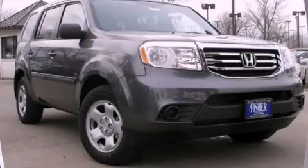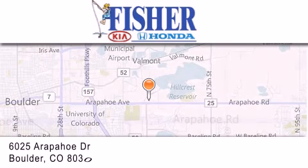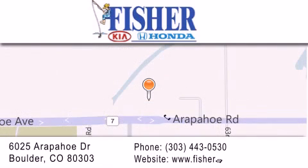Please call today to reserve this vehicle for a test drive. Fisher Auto is located at 6025 Arapahoe Drive in Boulder. Our goal is to exceed all of your expectations to ensure that you'll return for future visits. Thank you very much.